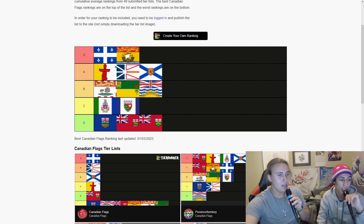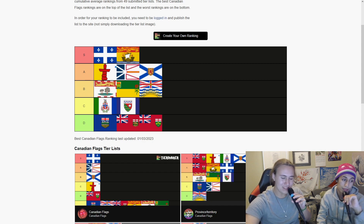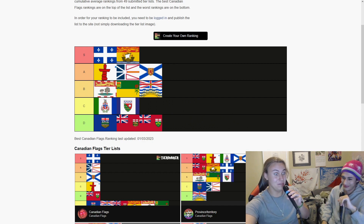Alright, goodbye. Thank you guys for watching our video. We hope you enjoyed the flags of Canada. You learned some very useless information about our opinions on nothing but flags. You wasted eight minutes of your life. It's like Sheldon — he does Flag Day or whatever. Remember that show? Bazinga.